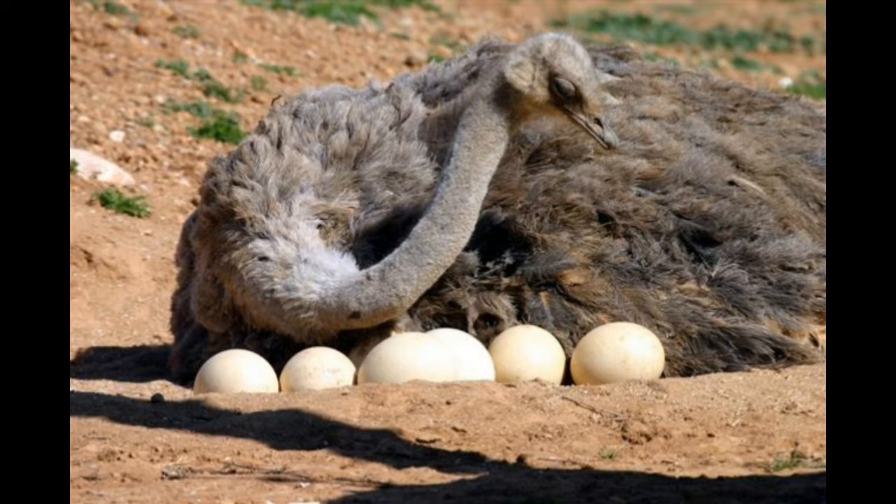Moreover, the females are larger than the males. Speed: emus are strong runners and can reach speeds up to 30 mph.